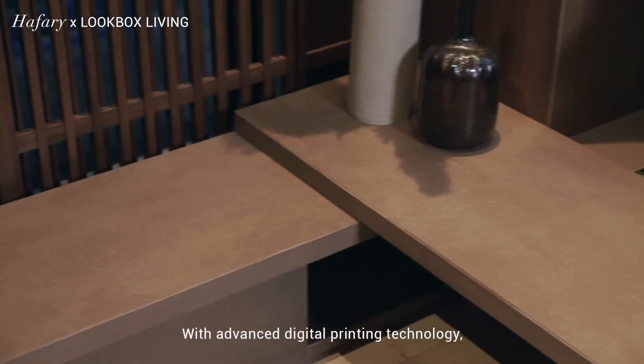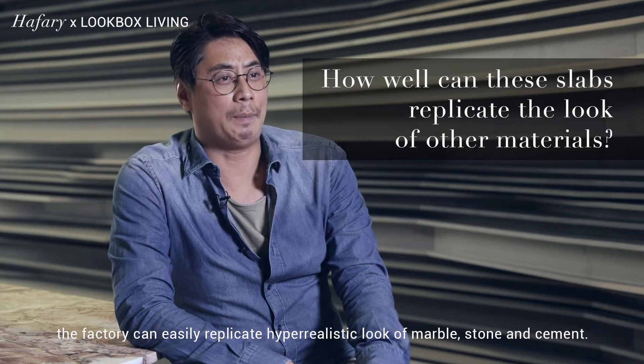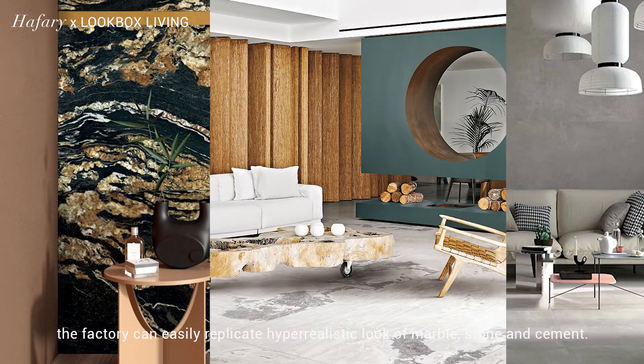With advanced digital printing technology, the factory can easily replicate the hyper-realistic look of marble, stone, and cement.